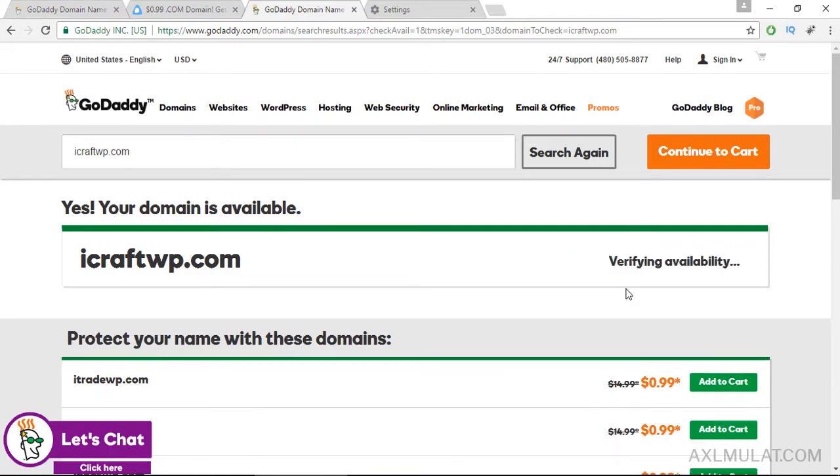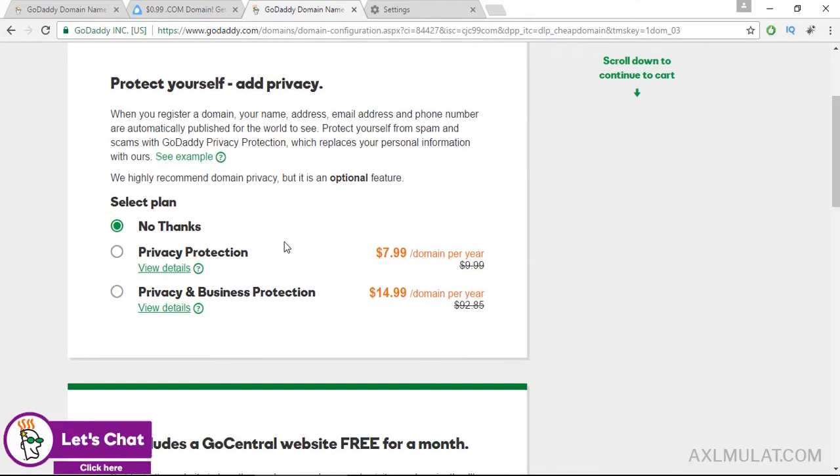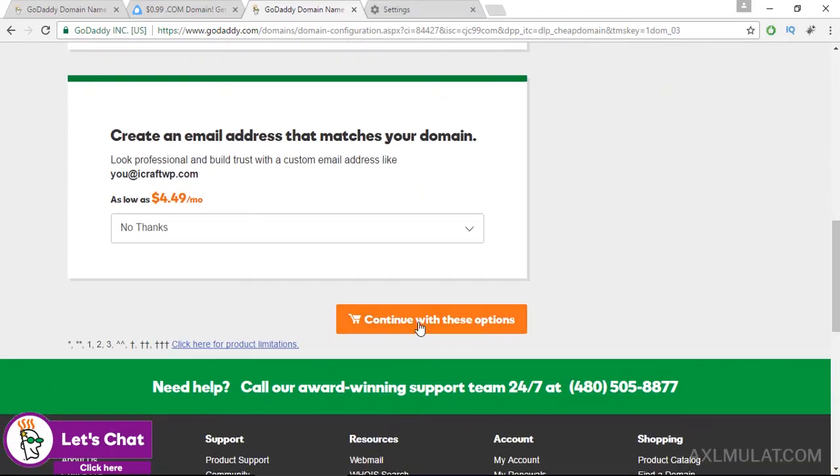Now click 'Add to cart' and continue to cart. Just scroll down — privacy protection, maybe next time. No thanks for now. And continue.